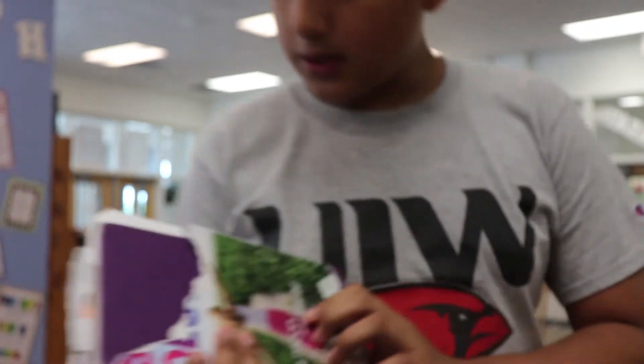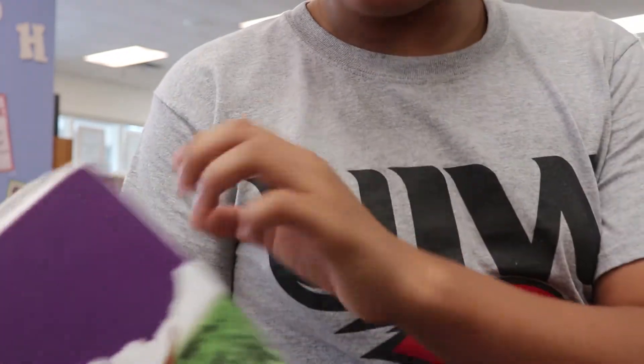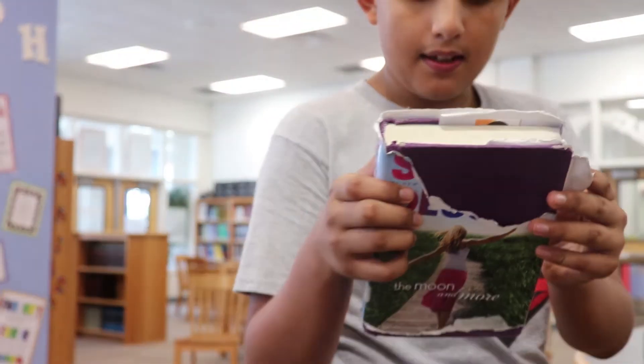And this is another one. I also have this book which I can't even read the title because it has been completely ripped off.